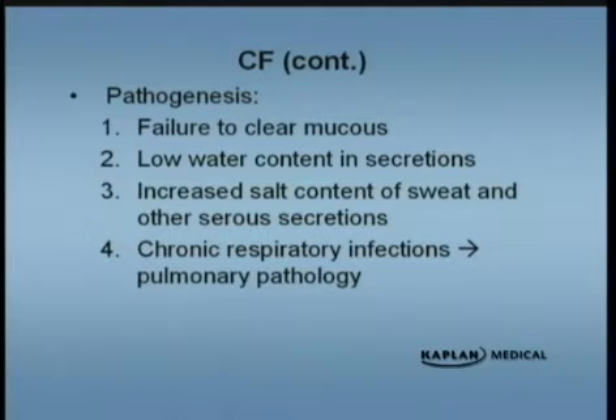Most patients will have pulmonary pathology. Some patients present with GI pathology, and those tend to do a little bit better. But most patients will have some kind of respiratory pulmonary pathology, and they don't do as well.